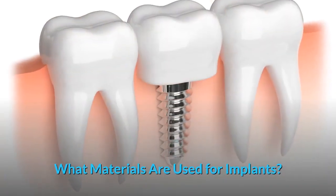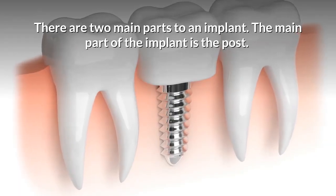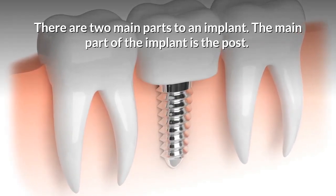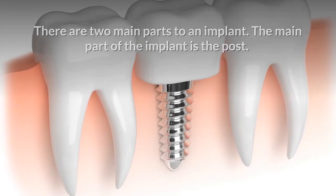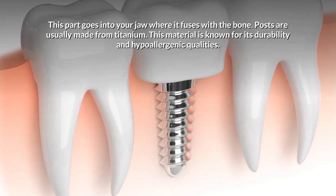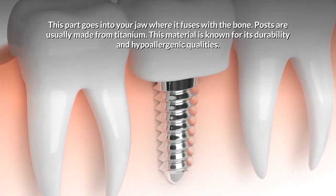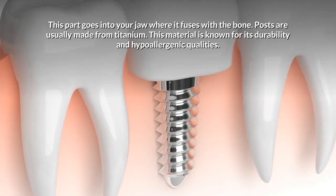What materials are used for implants? There are two main parts to an implant. The main part of the implant is the post, which goes into your jaw where it fuses with the bone. Posts are usually made from titanium, a material known for its durability and hypoallergenic qualities.